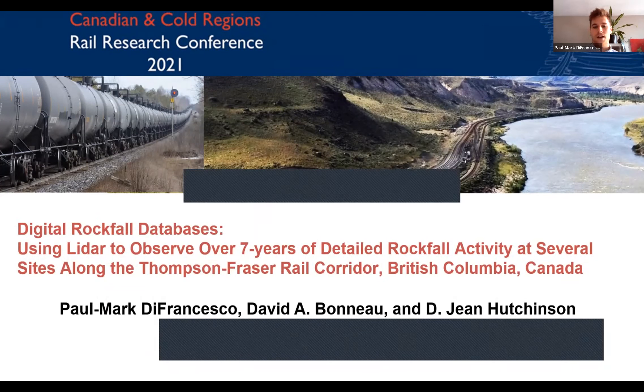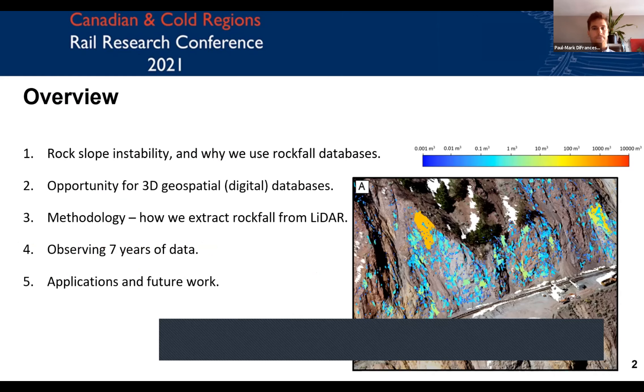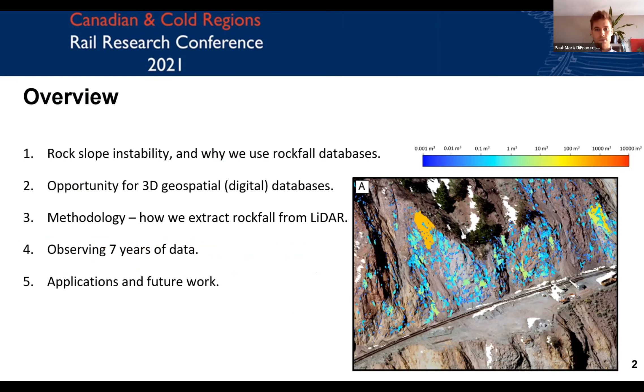Today I'm presenting on behalf of myself, David Bonneau, and Gene Hutchinson on digital rockfall databases and using LIDAR to observe rockfall activity in three dimensions. The particular data set we're working with is from the Railway Ground Hazard Research Program, where we've had one of the longest records of LIDAR monitoring — with seven years of rockfall occurrence that has been monitored. I'll introduce rock slope stability and why rockfall databases are useful, talk about opportunities for 3D geospatial databases, the methodology of how we extract rockfall from LIDAR in 3D, observe seven years of data, and discuss applications of these inventories and future work.